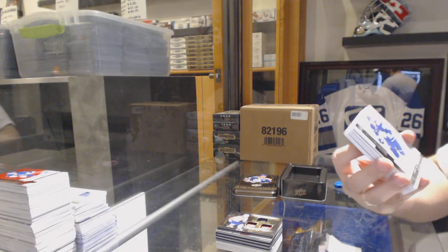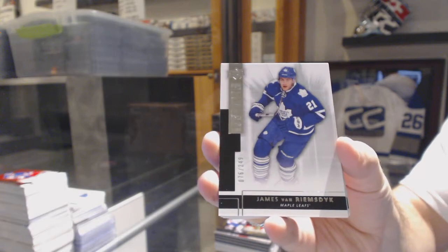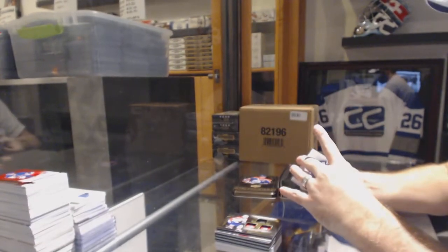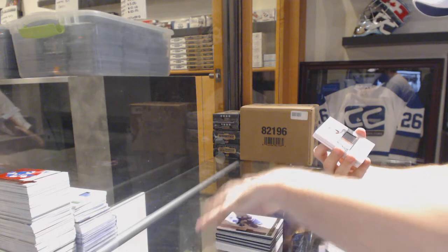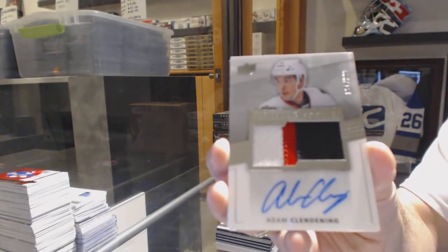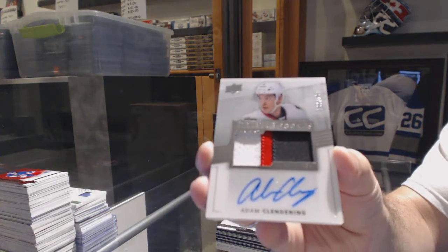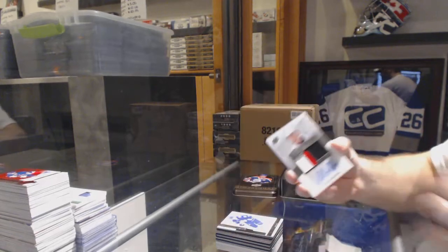We start off for the Toronto Maple Leafs, number 249, James Van Riemsdyk. For the Chicago Blackhawks, the 299 Premier Rookie Autograph, Adam Clendenning — three-color rookie autograph patch.